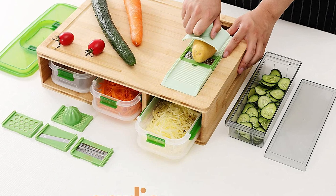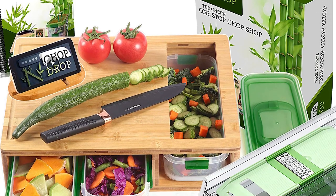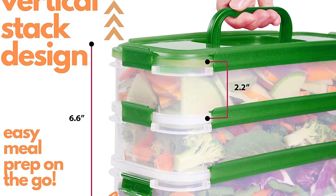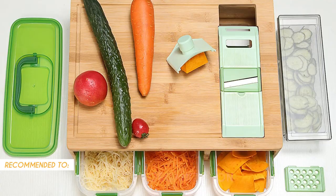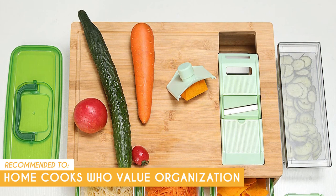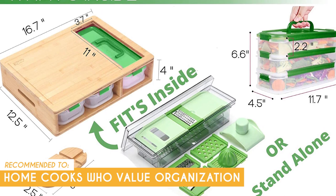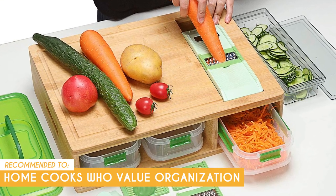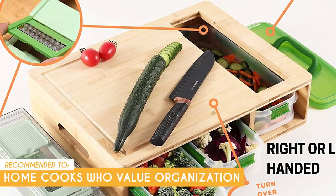Now, due to the addition of built-in containers, this cutting board is heavier than some other options on the market, so it may not be ideal for users who are looking for a lightweight, easy-to-carry cutting board. The Trusted Shopping Guide team recommends this for home cooks who value organization. Even if you don't travel in an RV, the RV Cutting Board is a great kitchen tool — the built-in containers make it easy to prep all of your ingredients ahead of time, and the non-slip surface ensures that the cutting board stays in place while you work.